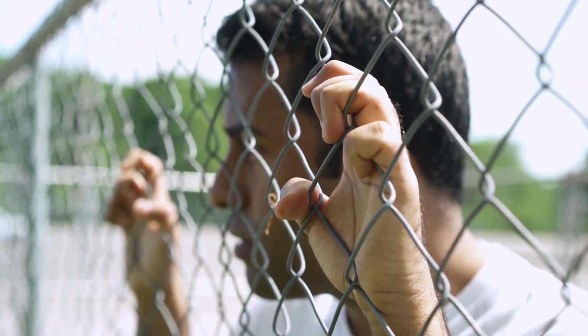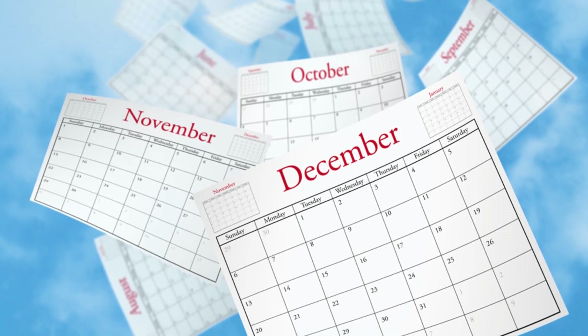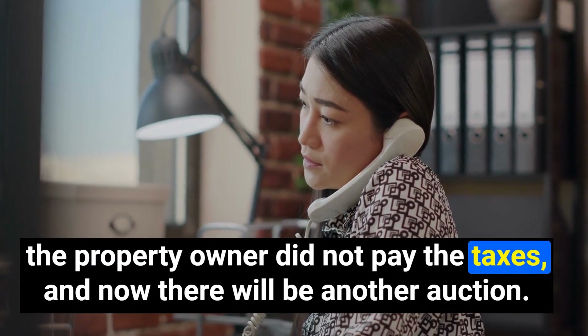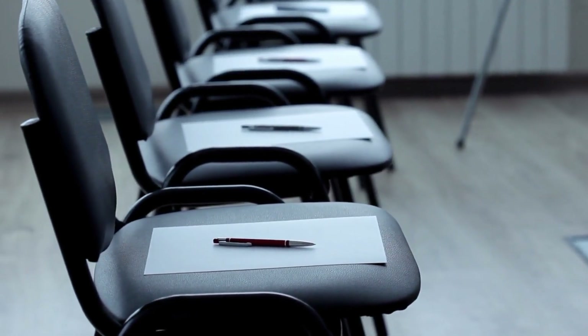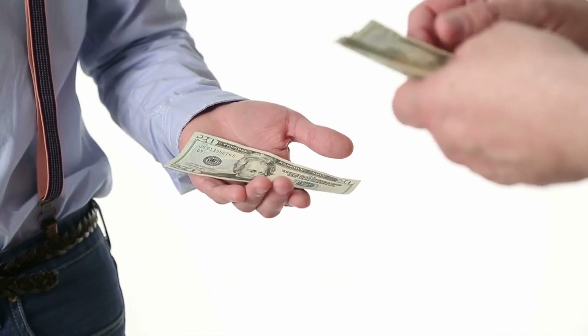If you buy over-the-counter in Florida, you'll buy the certificate. Keep in mind, if you buy a tax lien certificate, you have no access to the property, you have no rights in the property — you only have rights to collect interest on that certificate. Once the redemption period goes by in the state of Florida, you notify the county that the property owner did not pay the taxes, and there will be another auction. If nobody buys at that second auction, you'll have the certificate, you can foreclose, and then you can resell that property for a profit.